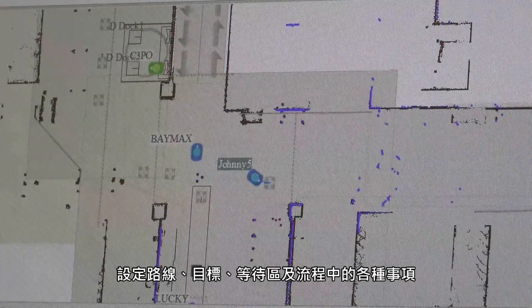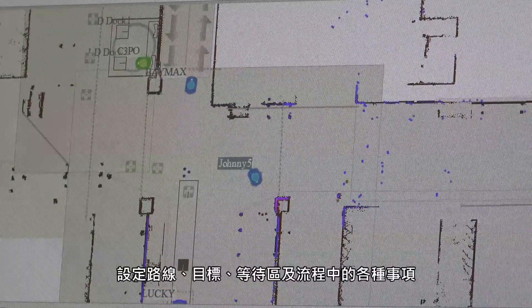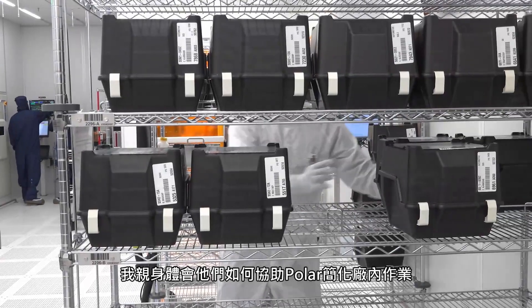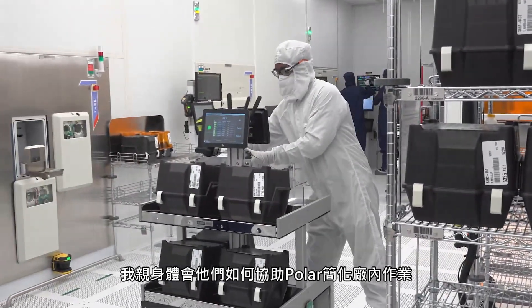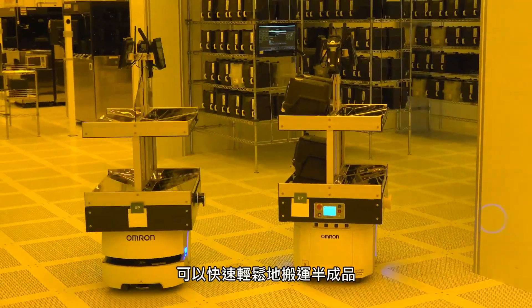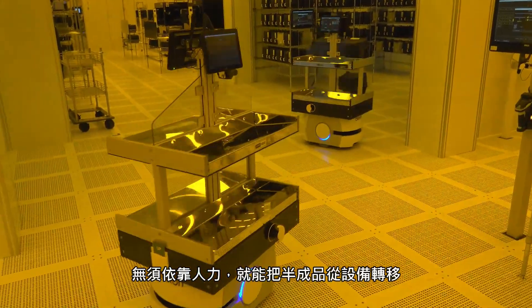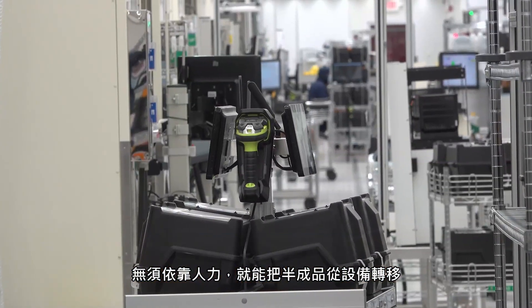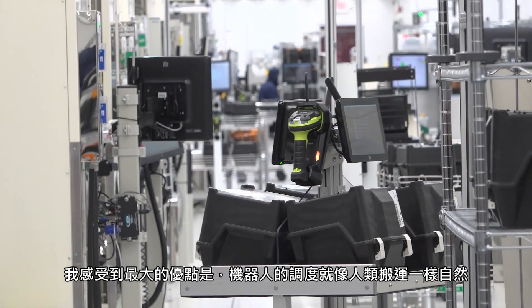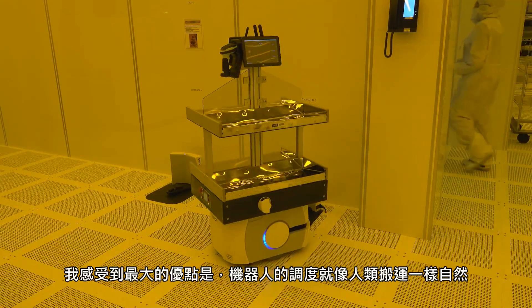My involvement has been making it quicker and easier for the robots to maneuver within the fab — setting up paths, goals, wait areas, and different things in that process. Having these robots available to move WIP quicker and easier without relying on operators to move from the equipment they're working on has been key. The biggest advantage we've been able to achieve is having the robots maneuver more like a person does.